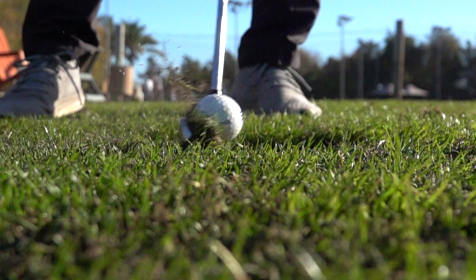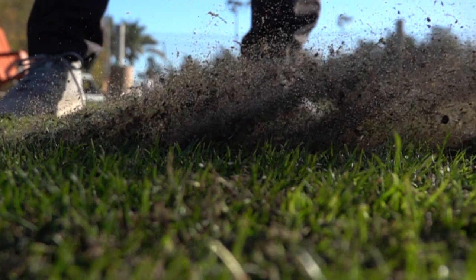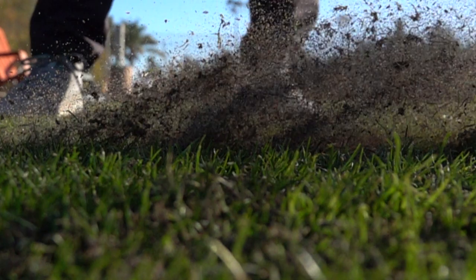The reason behind the distance loss is quite simple. When you strike the ground first, there's a large cushion of dirt trapped between the club face and the ball. This reduces the energy transferred from the club head to the ball and creates inconsistent spin rates, resulting in erratic distances.